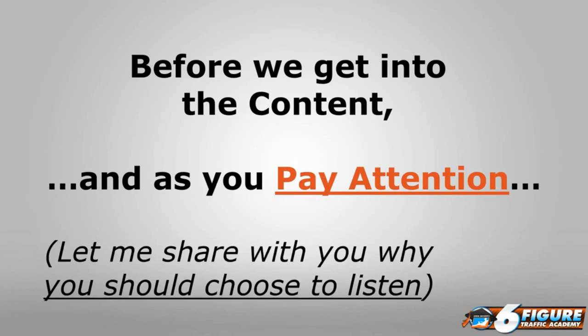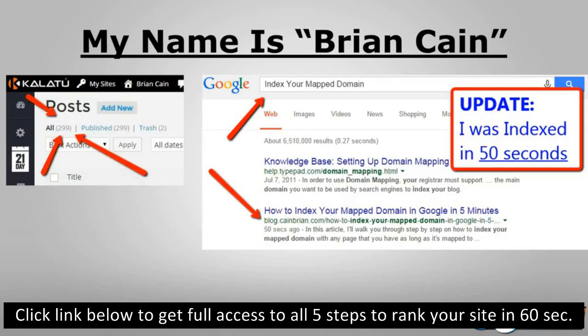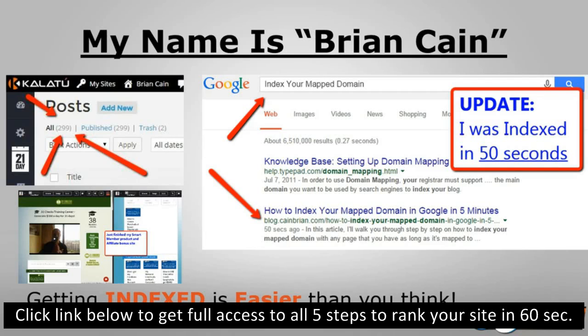Before we get into the content, let me share why you should listen to me. In a former company I was with, Chris created this platform. The day he released it on Thanksgiving, I was one of the people who stayed up for 24 hours and put over 300 posts on the platform. I was taking screenshots as I went — not only was I publishing posts but I was actually getting them indexed and ranked. Here's a screenshot where you can see at the very bottom it says '50 seconds ago.' From the moment I hit publish I was able to go to Google and see my post was indexed within 50 seconds.